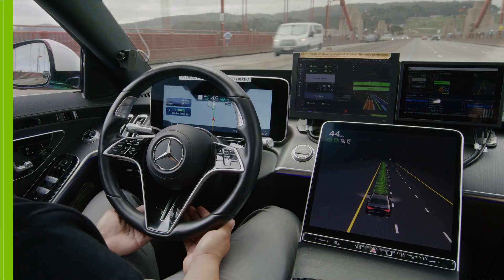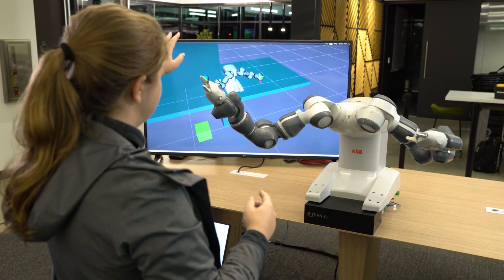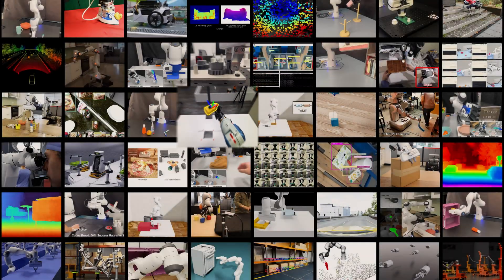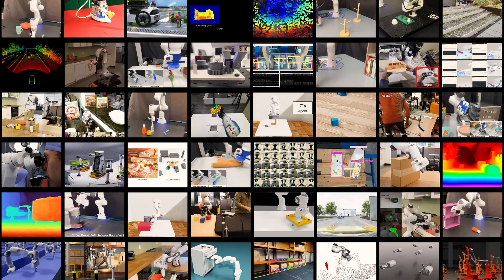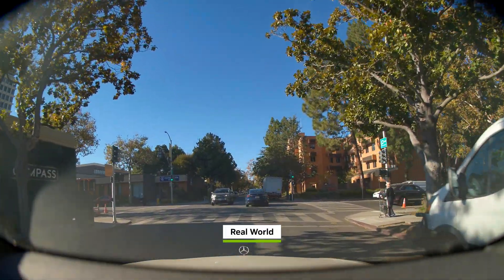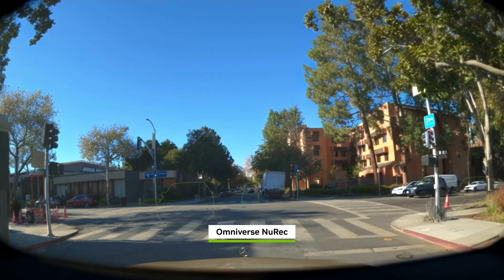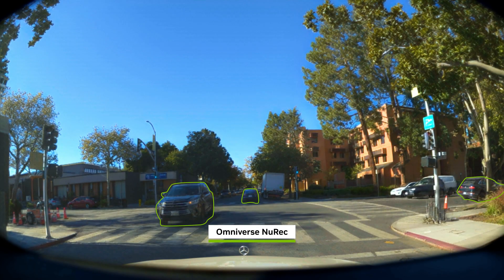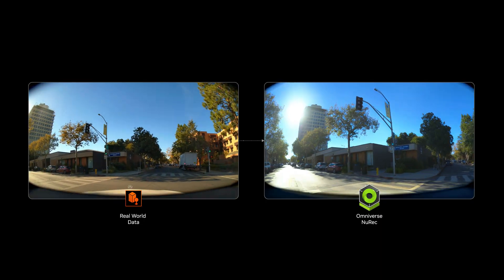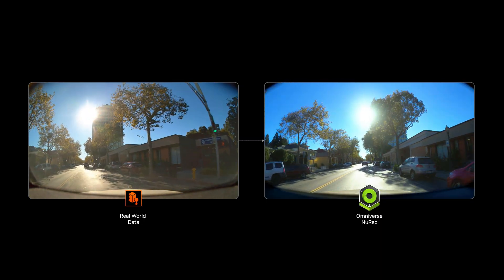The world is entering the era of physical AI, transforming the way we move, and simulation is driving the field's latest advances. To test autonomous vehicles, real-world data is transformed into Gaussian-based 3D scenes using Omniverse Neural Reconstruction, or NUREC, converting video into photorealistic digital environments.